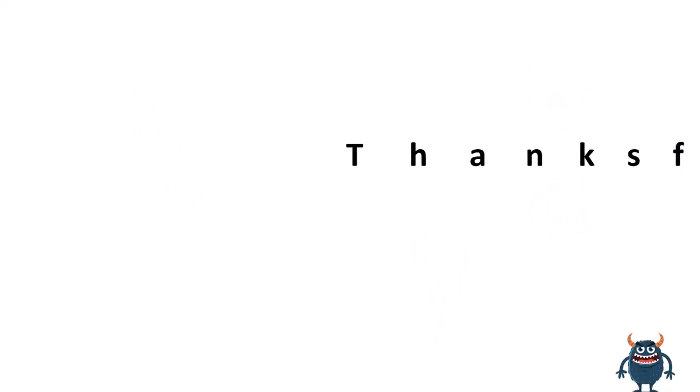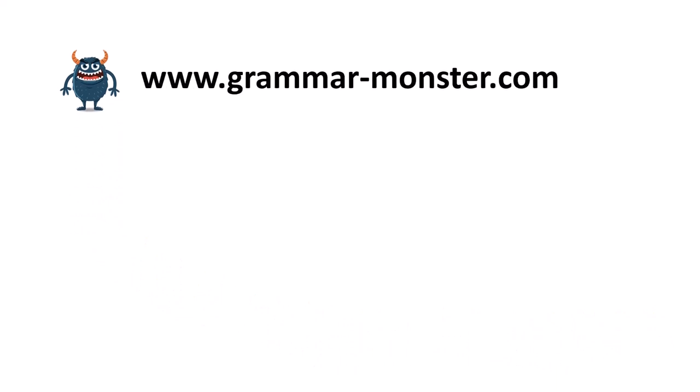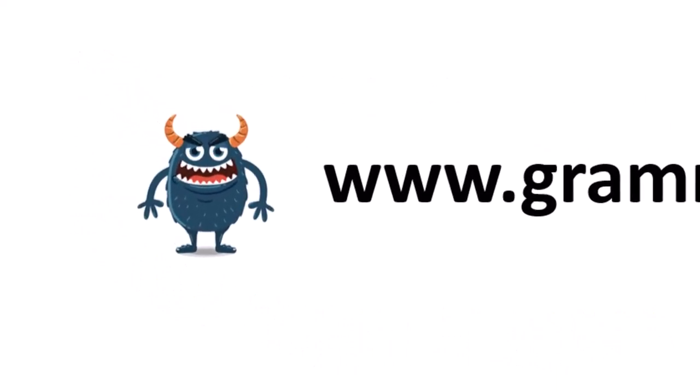That's everything. Thanks for watching. Bye.